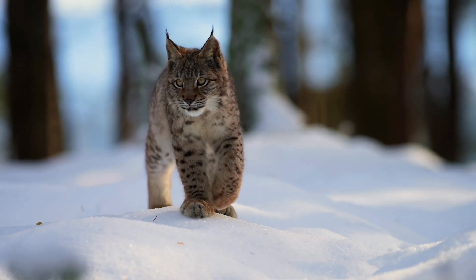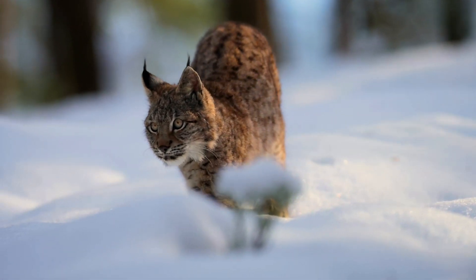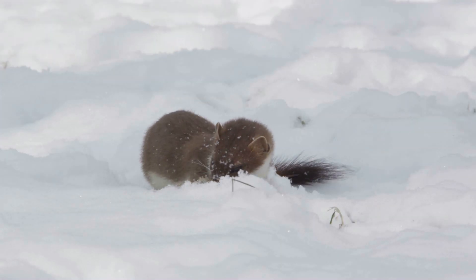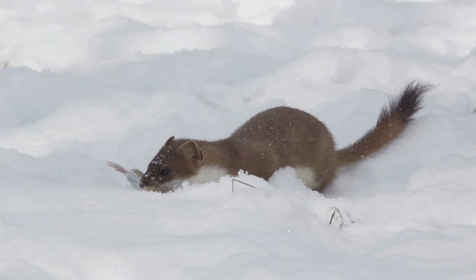This female hasn't eaten for days. It's the middle of winter and she desperately needs food to survive. She can sense movement nearby, but she can't see what it is. It's another predator — a stoat — and it doesn't realise it's being stalked as it's just caught its own prey.